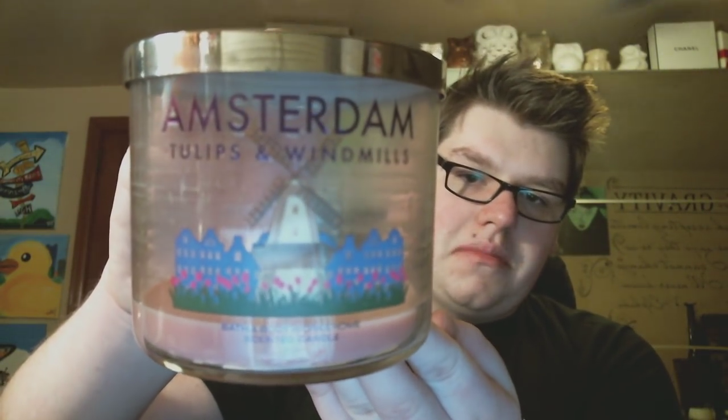I burned this one in the bathroom while taking a bath, because when I'm in the bath I want to burn candles that are not literally my favorites. This was the Amsterdam Tulips and Windmills — the pink tulip scent. It doesn't have anything to do with a season but I did finish it and it smells really good. It smells very fresh — like when you open the windows on a fresh spring day and all the flowers come in. Not quite as good as their Flower Shop, which they haven't had in forever.